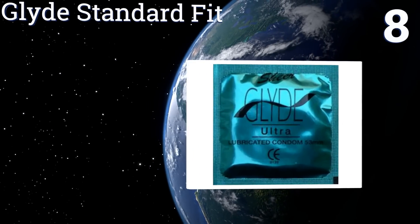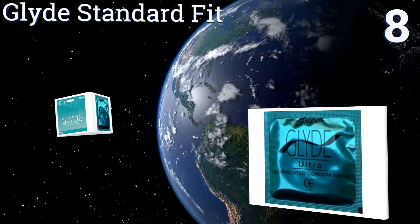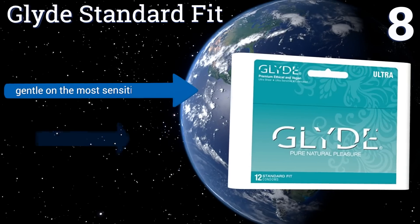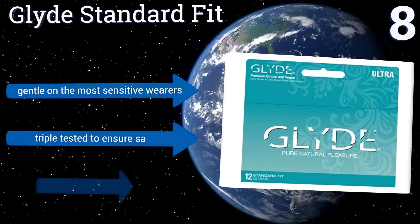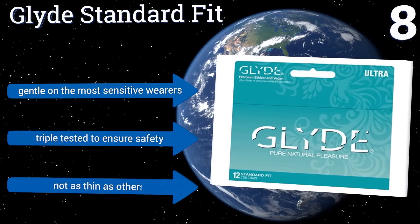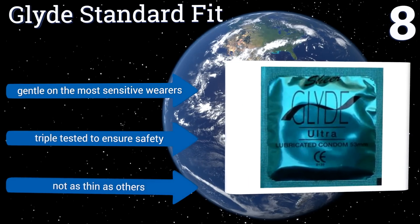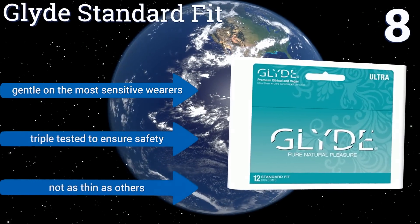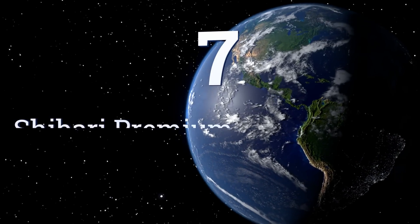At number eight, if being kind to animals and the environment is important to you, you'll appreciate that Glyde Standard Fit are PETA approved, made from sustainably produced rubber, and support a fair trade business in Australia. Unfortunately, you only get 12 condoms in the box. They're gentle on the most sensitive wearers and are triple tested to ensure safety, however they're not as thin as others.